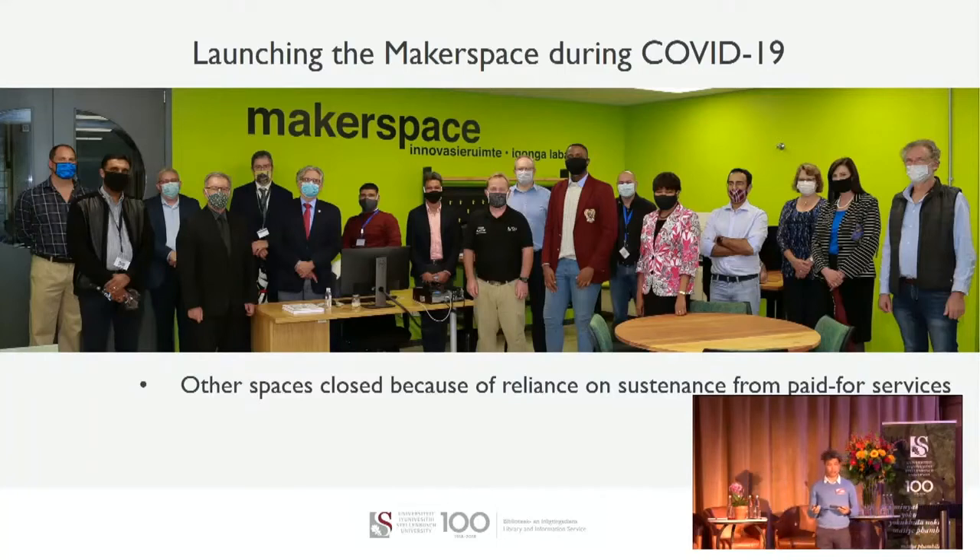Another space is the Launch Lab, a commercial incubation space. Over time they had lost much of the expertise they were able to offer, and because they rely on paid services to sustain them, the model didn't work out during the pandemic. This just goes to show that for our context, the Makerspace in the library — its opening and placement — coincided in a manner that was actually perfect for us.